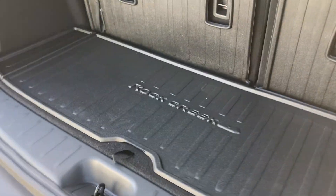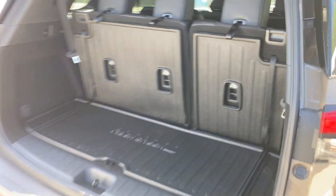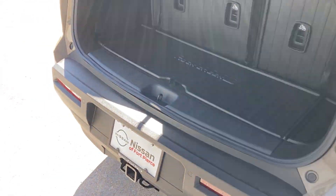Got the all-weather trunk net right here, with storage down below as well. You can let it down and let it up by itself.